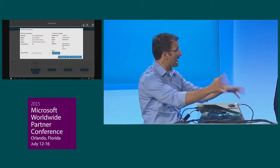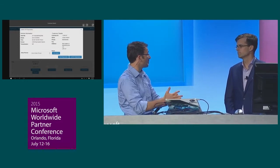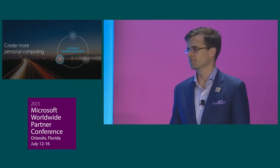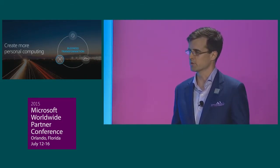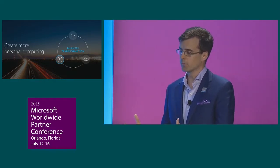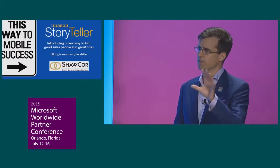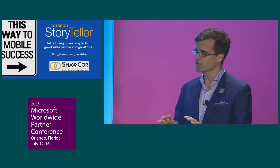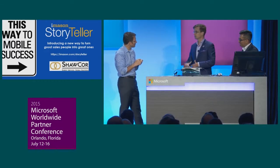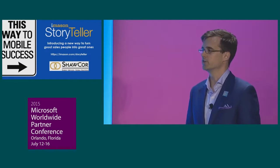Jeff, you've actually packaged up what you built for Subaru Canada into a repeatable application. How else are you using this today? We looked at this problem of selling cars and asked: how can we apply this to other customers selling something else? We want to turn good salespeople into great ones, so we created something we call Storyteller. We took the back end — all the content in SharePoint — and moved it to SharePoint Online. We put customer relationship information into Dynamics and moved the services into Azure. It's a fully managed solution.